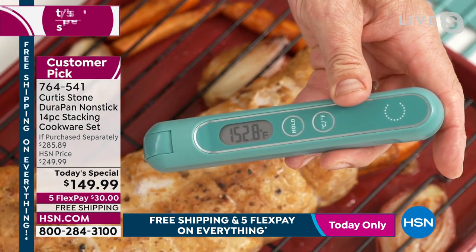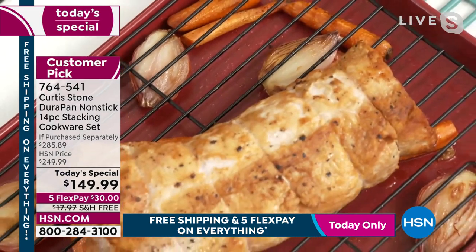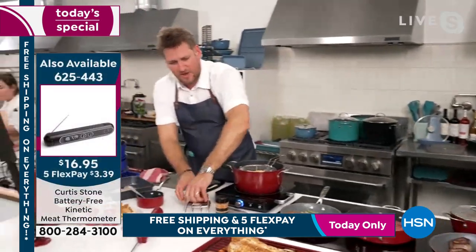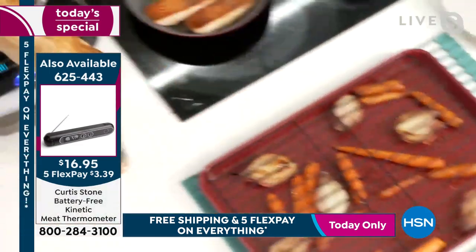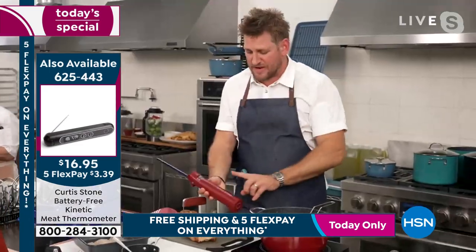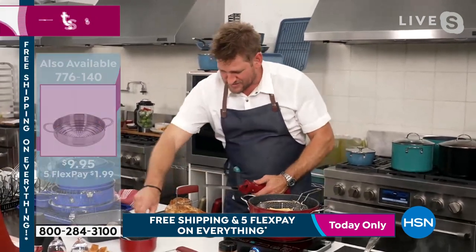We're at 152. They tell you you're supposed to cook at 160, but I think 152 is fine. So I'm going to go ahead and carve that for you. I'll use my bear claws and bring it over to my carving board, then I get my cordless electric knife — another one of these crazy cool products you will fall in love with.